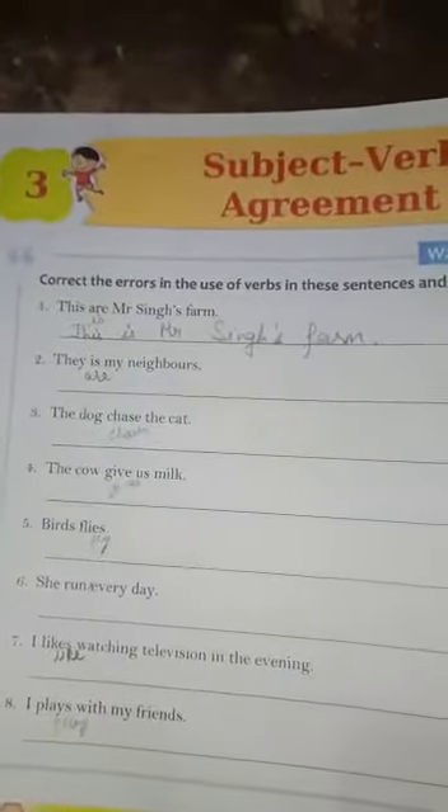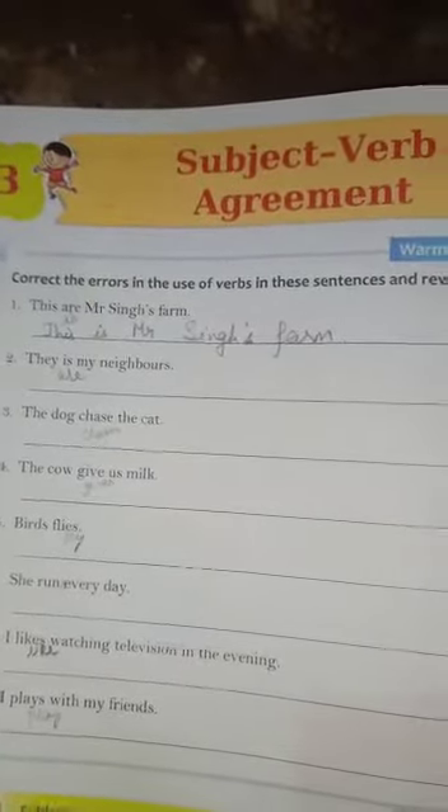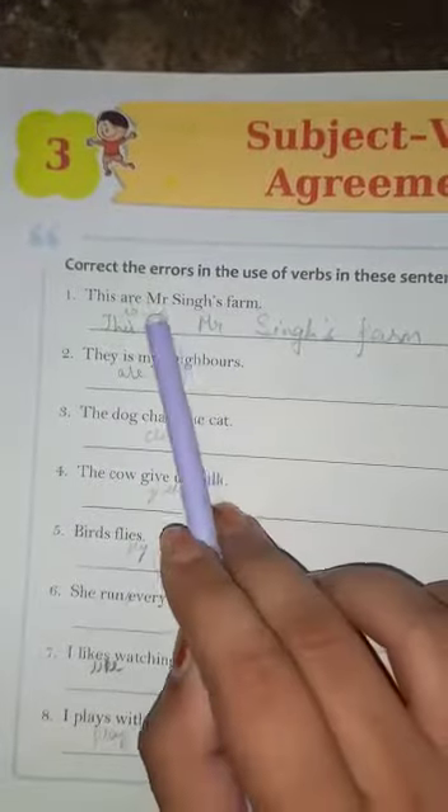In the warm-up exercise, we will correct the errors in the use of verbs. For example, 'This are Mr. Singh's farm' — with singular we use 'is' and with plural we use 'are'. So there is a mistake; we will use 'is' and the remaining sentence stays the same.